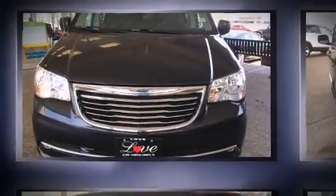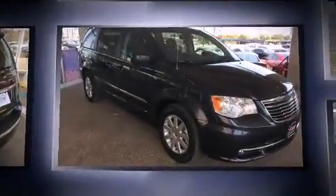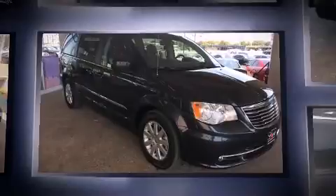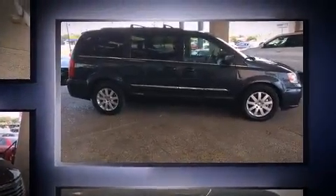Discerning drivers will appreciate the 2014 Chrysler Town & Country. This 7-passenger van just recently passed the 40,000 mile mark. It features a front-wheel drive platform, an automatic transmission, and a refined 6-cylinder engine.